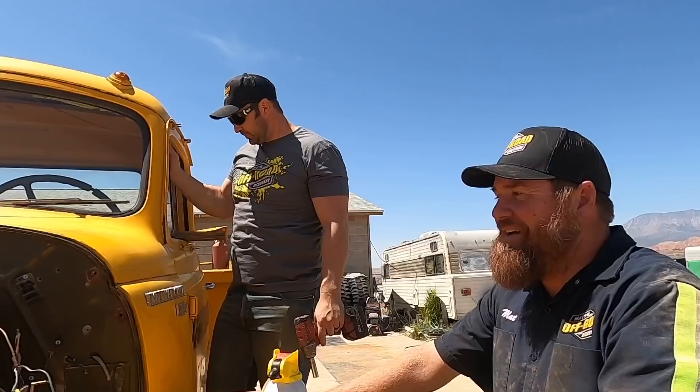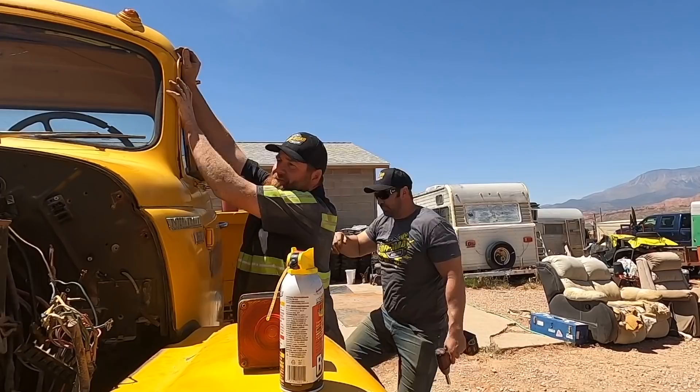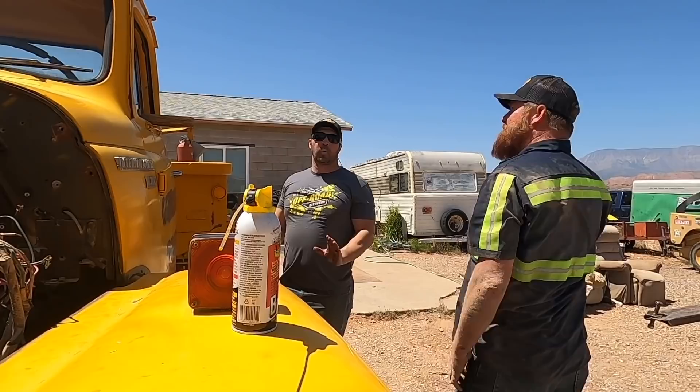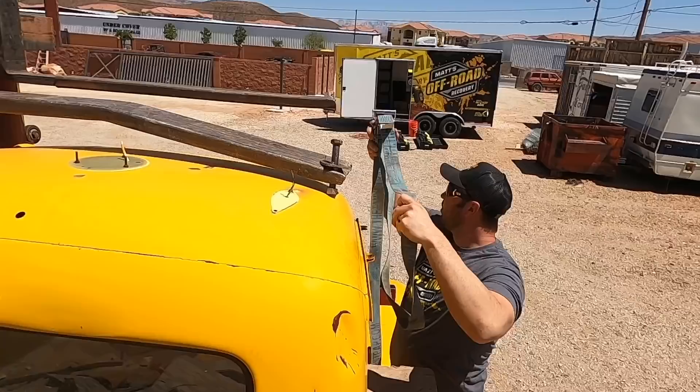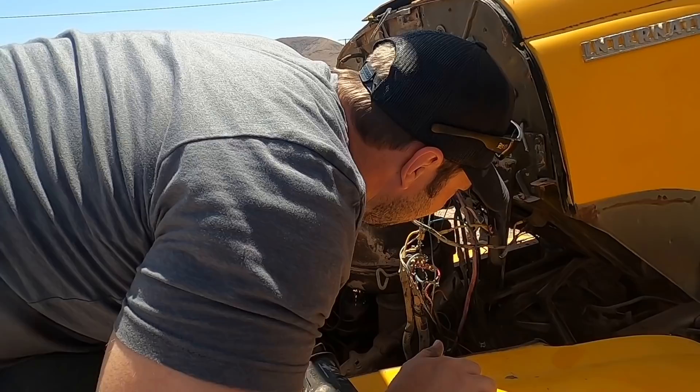We have carefully disconnected all the wires, hoses, and linkages. There are three places where the cab bolts to the frame and we've got those unbolted - it's actually loose. So I think we can start rigging up. She's free - I think we're good.